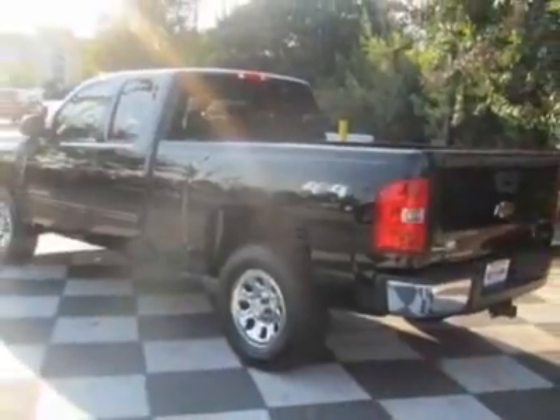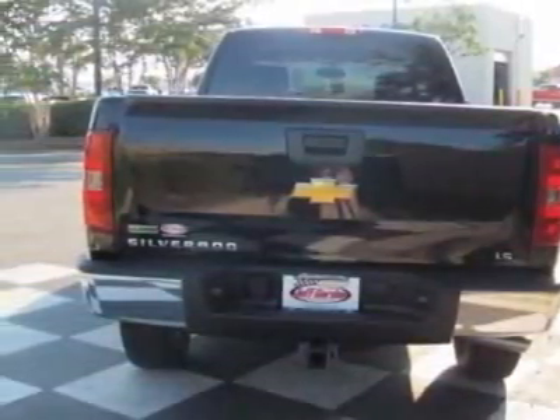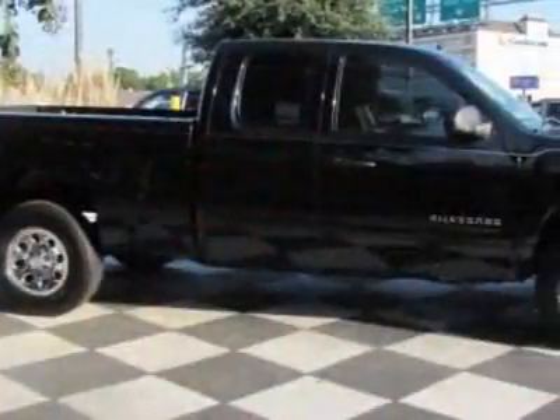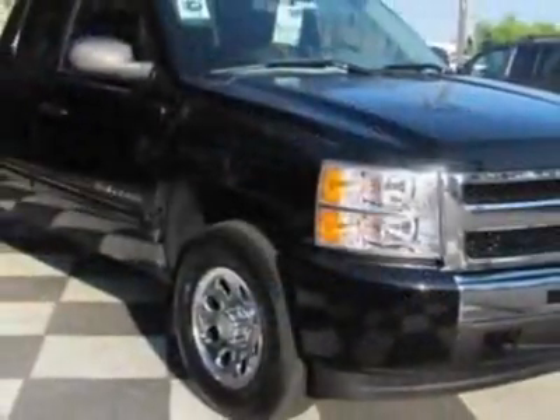The Silverado 1500 boasts an engine and has a 4-speed automatic transmission. Another great feature is that this vehicle uses flex fuel. Additional options for this vehicle include steering wheel radio controls, climate control, keyless entry, and cup holders.